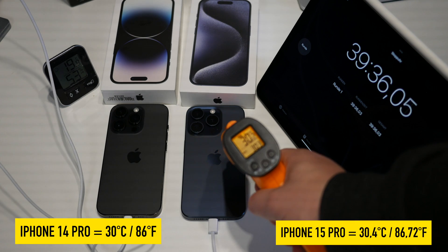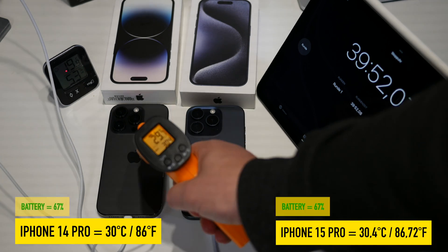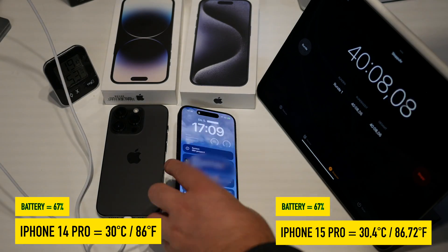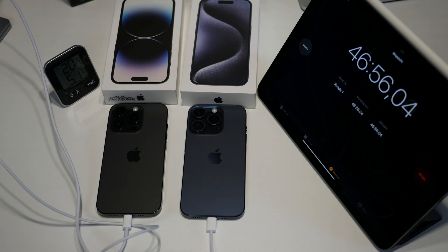Ten minutes later, the devices no longer get warmer but behave very consistently. The iPhone 15 Pro now also has the same battery level as the 14 Pro — namely 67 percent.